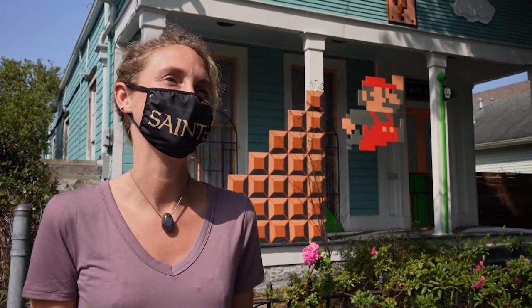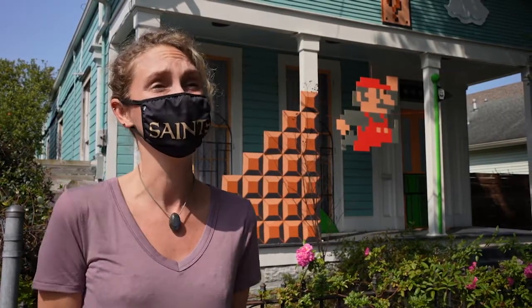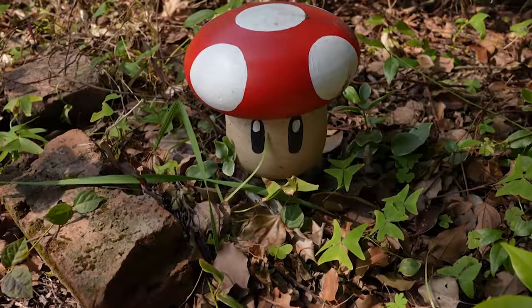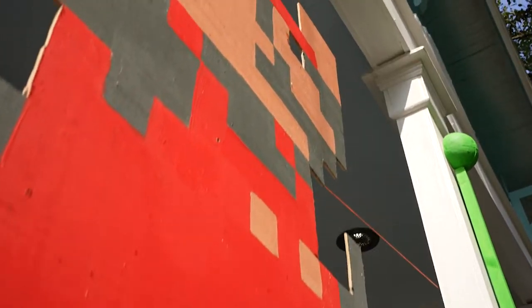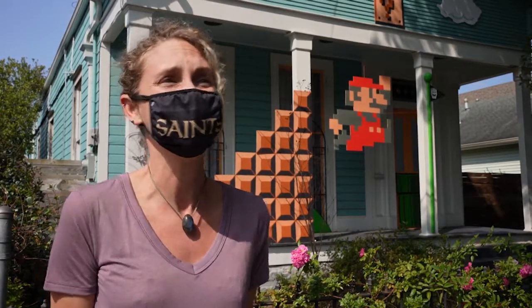We're children of the 90s. We have a love of all the nostalgia, the things we grew up with, and we couldn't think of anything more fun to do. My brother and I played. My husband and I play. We still play. It's just a lot of fun. Our neighbor, who's 16, he said, 'What's it supposed to be?' And I felt old.